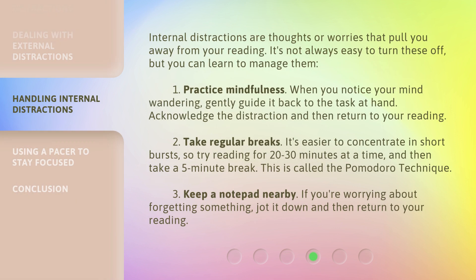Internal distractions are thoughts or worries that pull you away from your reading. It's not always easy to turn these off, but you can learn to manage them.